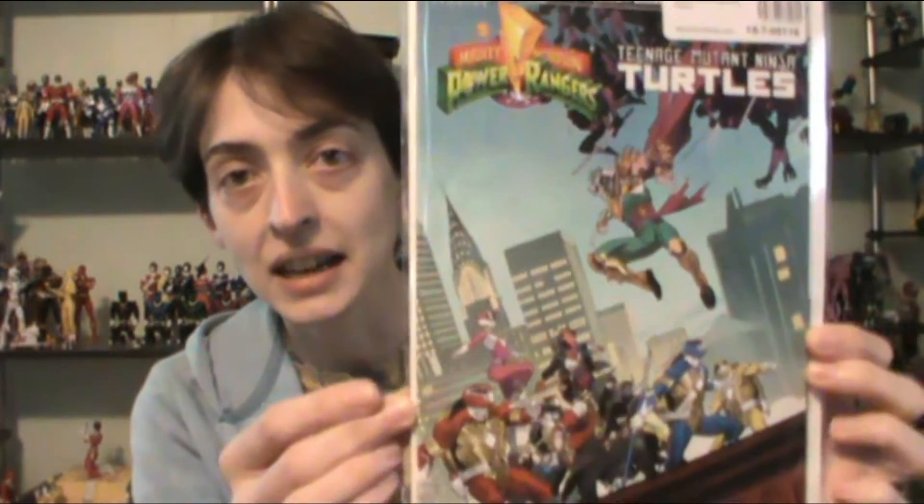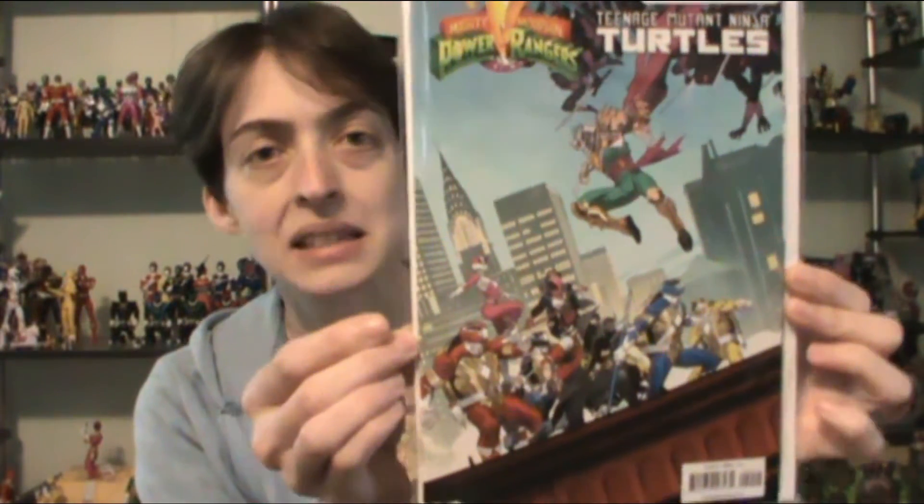I'll start off with the comics. I don't want to go into them — I'll just show you the covers I got. First up, TMNT vs. Power Rangers. I got number four. I guess this was the main variant. I got this one because of course it has everybody on it.